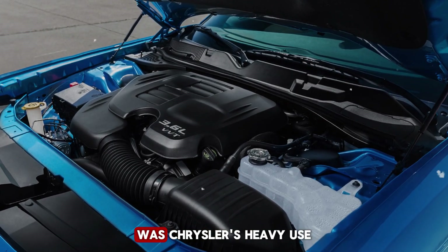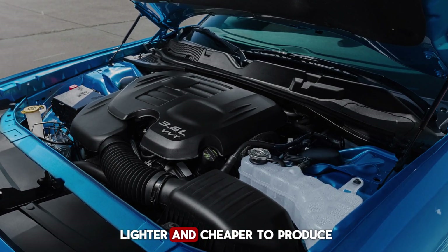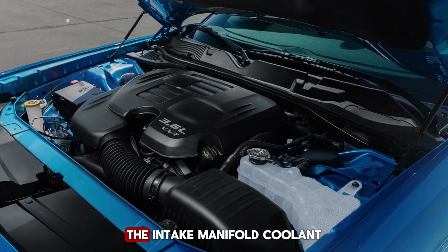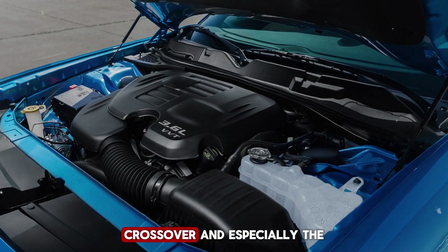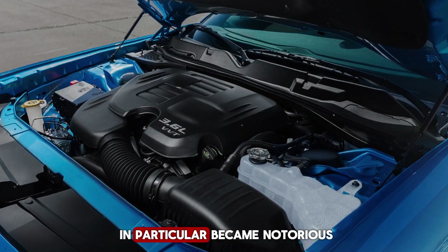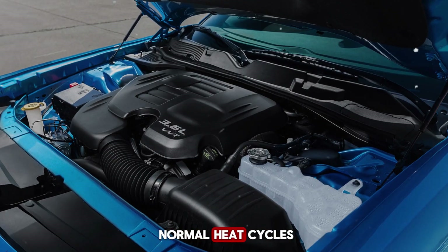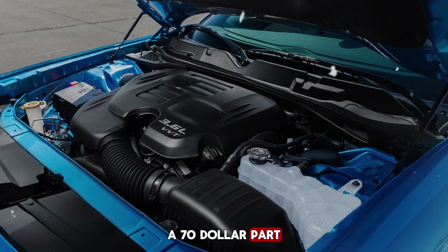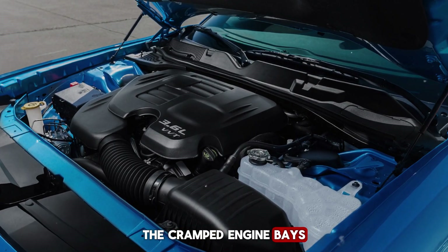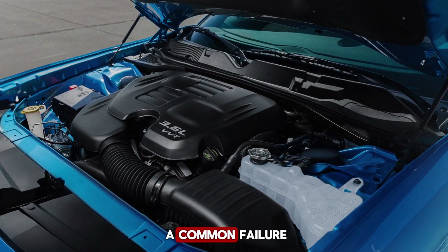The second sore spot was Chrysler's heavy use of plastic components. In theory, plastic made the engine lighter and cheaper to produce, but in practice it created long-term reliability headaches. The intake manifold, coolant crossover, and especially the oil filter housing were all made of plastic. The oil filter housing in particular became notorious — it was prone to cracking, leaking, and warping under normal heat cycles. A $70 part could end up costing owners hundreds in labor to replace, and in many vehicles the cramped engine bays made the job even worse.